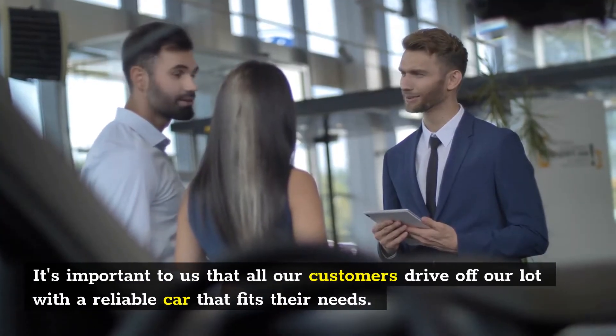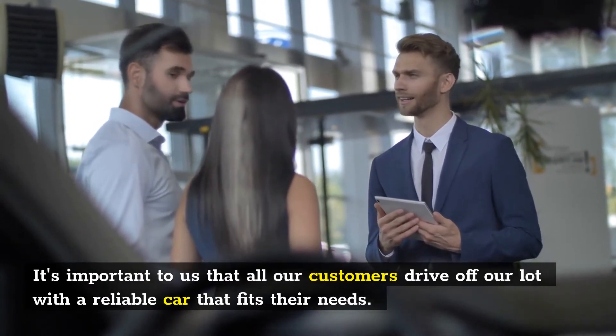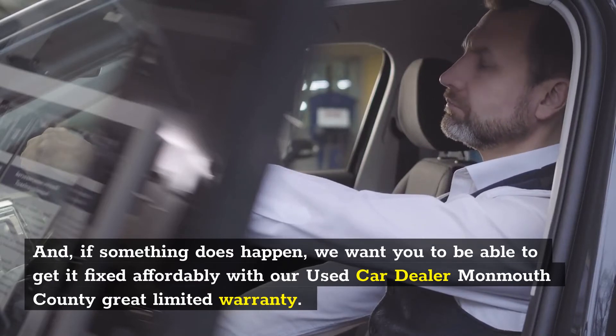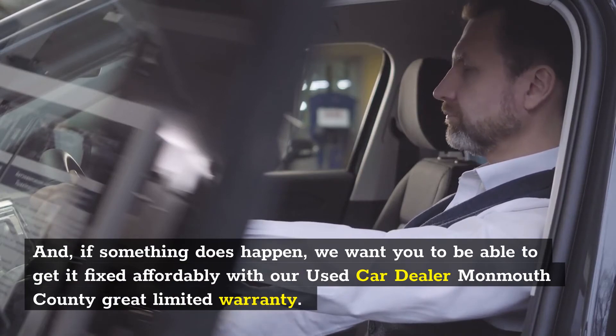It's important to us that all our customers drive off our lot with a reliable car that fits their needs. And if something does happen, we want you to be able to get it fixed affordably with our used car dealer Monmouth County Crate Limited Warranty.